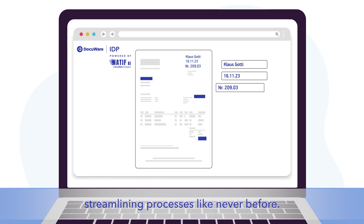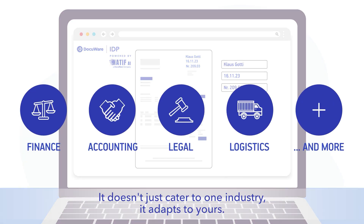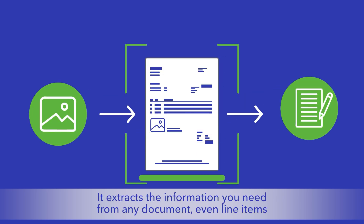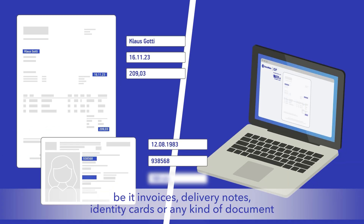Streamlining processes like never before, it doesn't just cater to one industry — it adapts to yours. Experience unparalleled data capture with our advanced OCR technology. It adeptly extracts the information you need from any document, even line items, be it invoices, delivery notes, or identity cards.